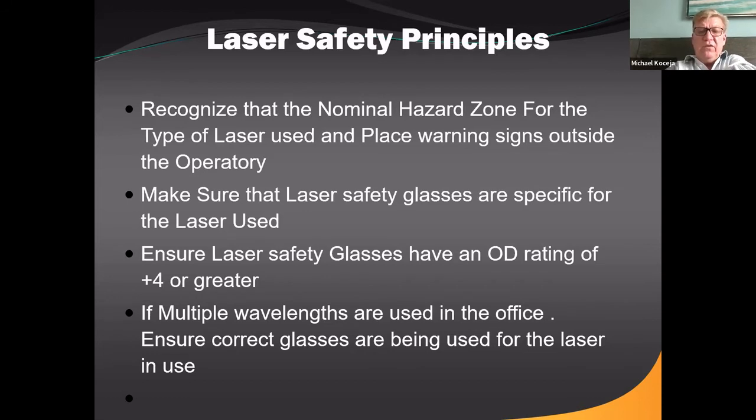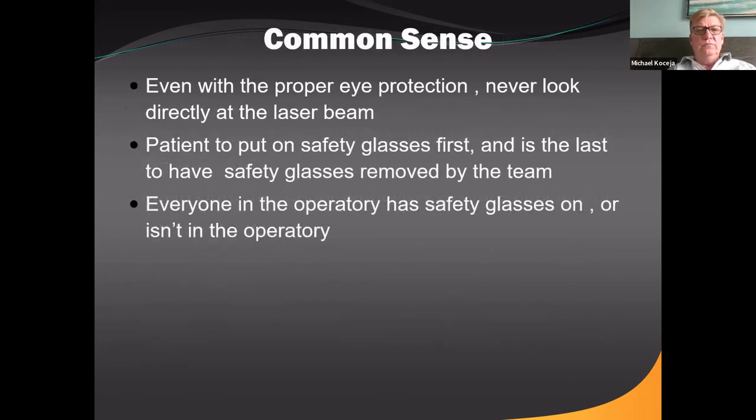If multiple wavelengths are used in an office — say you have an erbium YAG or YSGG laser and a diode — you need specific glasses for each laser. Even with proper eye protection, never look directly at the laser beam. The rule is the patient is the first to get glasses on and the last to take them off. Everyone in the operatory has laser safety glasses on, or they're not in the operatory — a real, real simple rule.